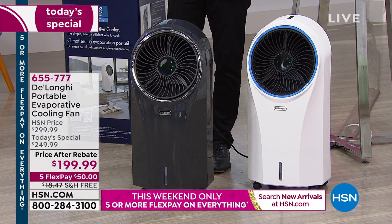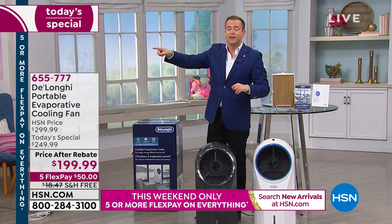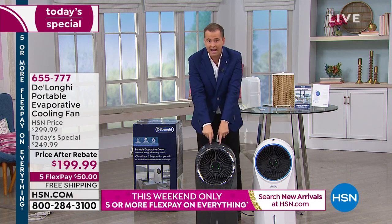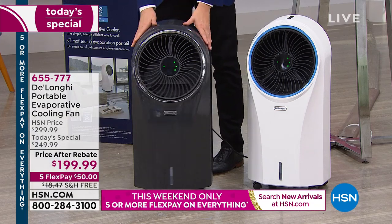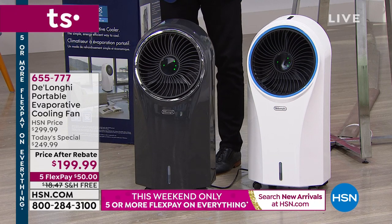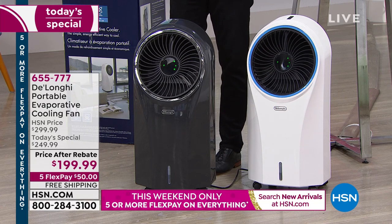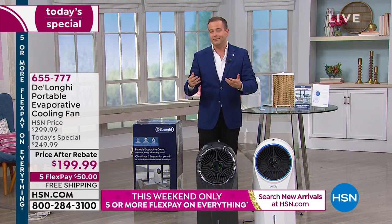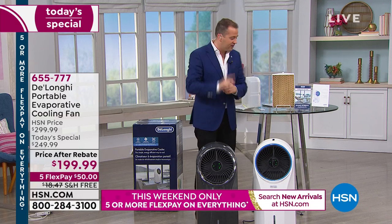I'm presenting the DeLonghi Today's Special two more times today, and the gray is going to be gone — it is by far the most popular choice. You can't go to any store in America and find this gray. I've said about the flex pay, the free shipping, and the 30-day return policy. That should remove any doubt in your mind because I want you to try it. You've got 30 days. You have to give it a go — you will not regret the decision.